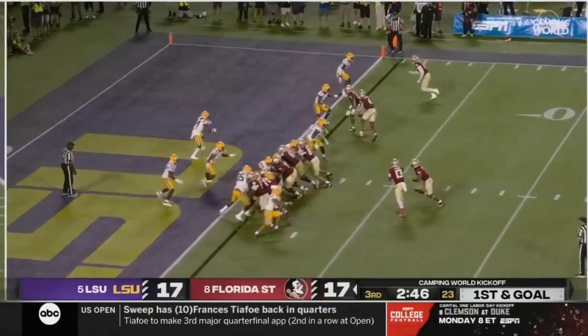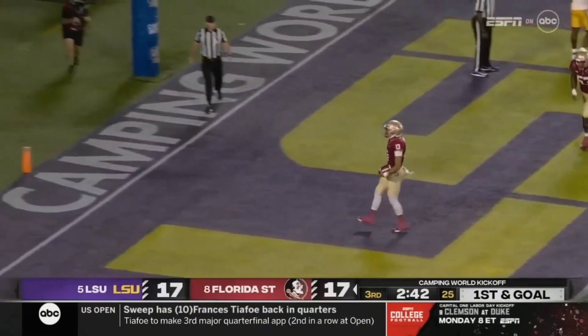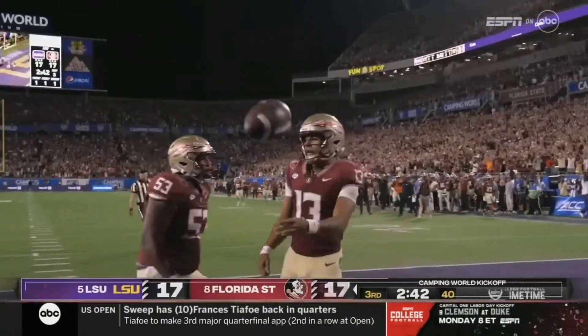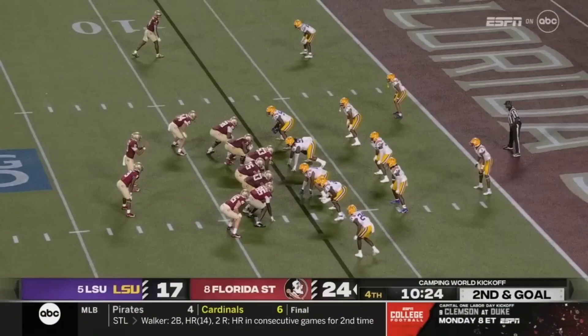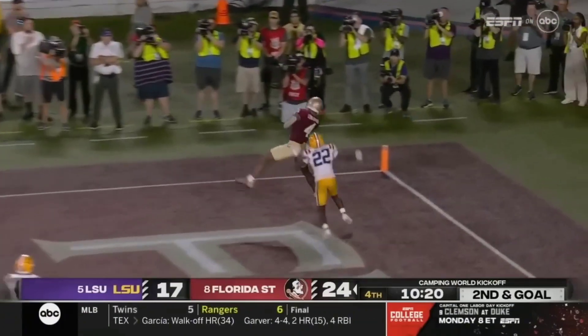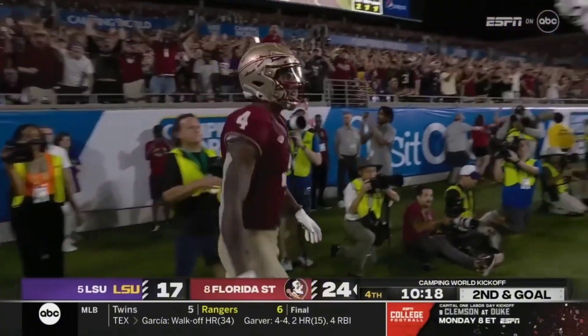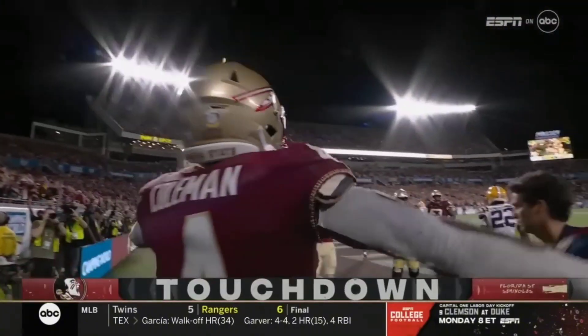What a good effort downfield and a heck of a block by Johnny Wilson. Now playing fast, just walking into the end zone, is Jordan Travis. Travis from the pocket, long looping throw, and that man again — Keon Coleman — has a hat trick in his first game with Florida State.